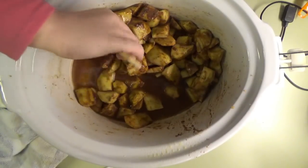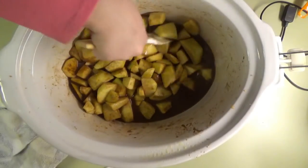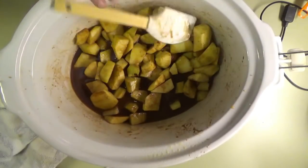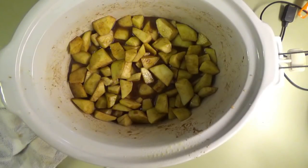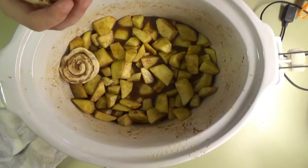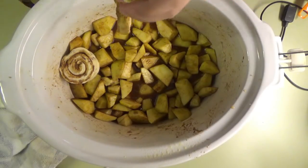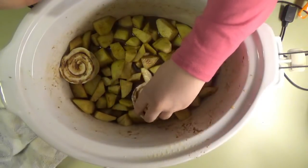I'll go get the cinnamon rolls. I went all the way in there to get the cinnamon rolls and I forgot — I have the cinnamon rolls in here, it's the crescent rolls that are in there. So now we're going to take the cinnamon rolls and set them on top of the apples. We're going to do two cans. We're just going to sit the icing over to the side — we don't need it until they're done later on. You're just going to sit them just like that on top of the apples, open up both cans.